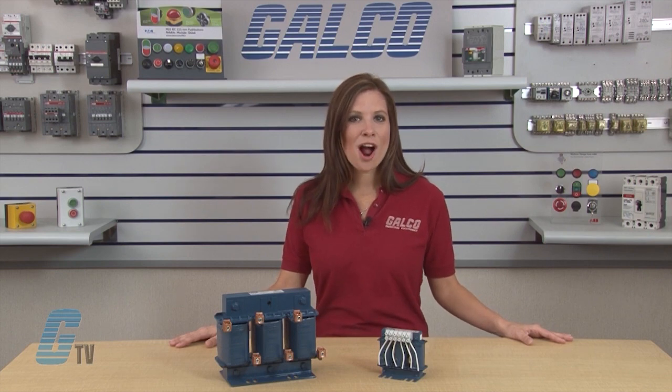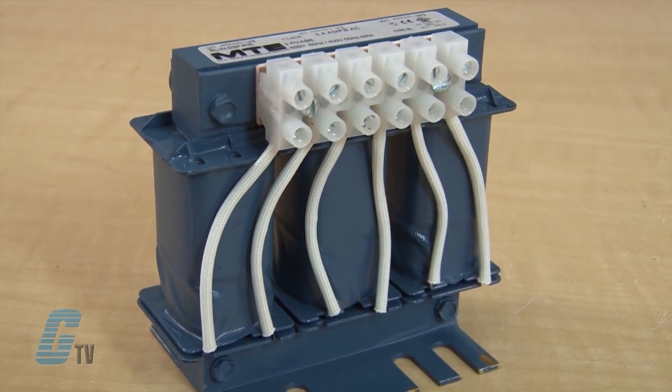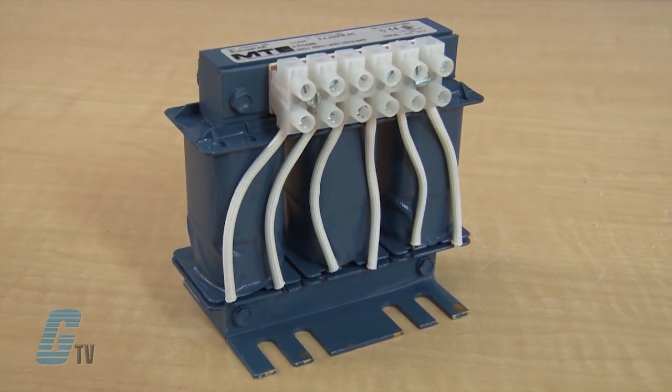A 3 percent impedance reactor is 90 percent effective at protecting against transients or nuisance tripping of AC voltage source inverters due to voltage spikes. The 5 percent RL reactor extends spike protection to 99 percent and has a wider range of standard impedance values for accurate and cost-effective selection.